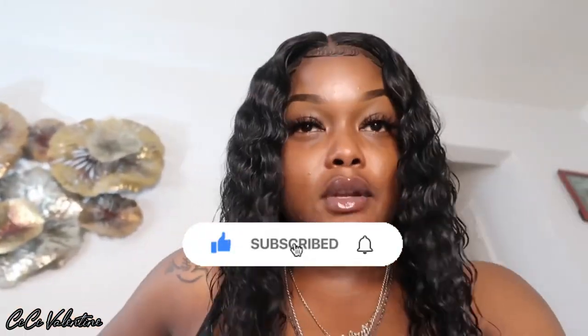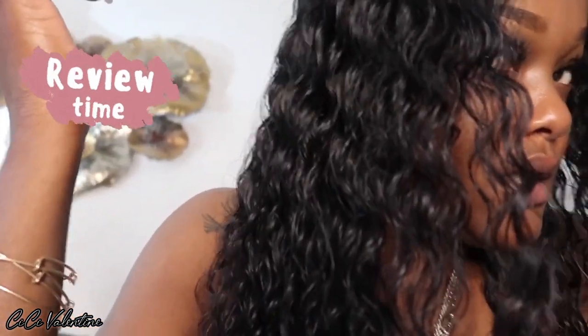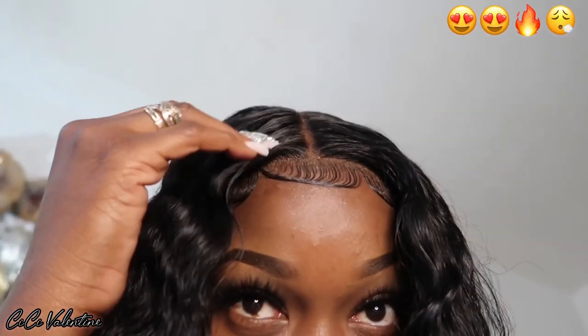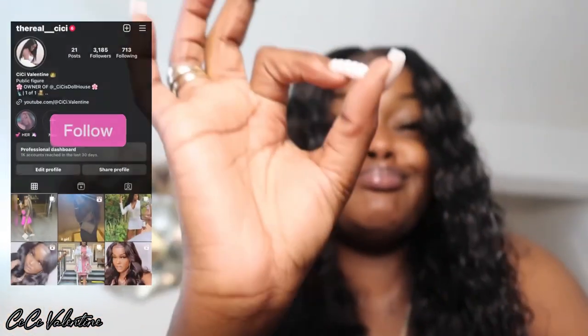Before I run outside and forget to record the rest of this hair video, let me come and show you guys this bomb wig that I ordered after that Mega Look wig ripped on me out of nowhere — the lace just tore on me and I had to order a quick last-minute wig so I can go to work. Make sure you guys like, comment, and subscribe and let's get straight into this quick hair review.